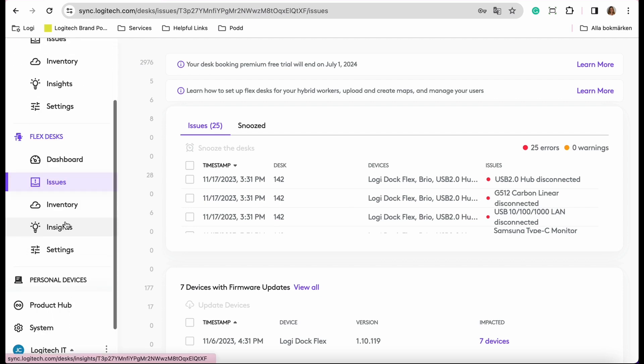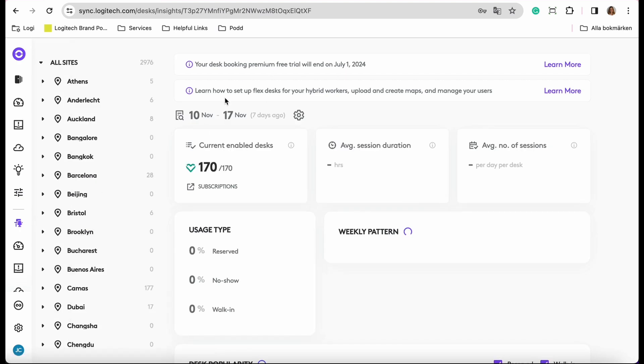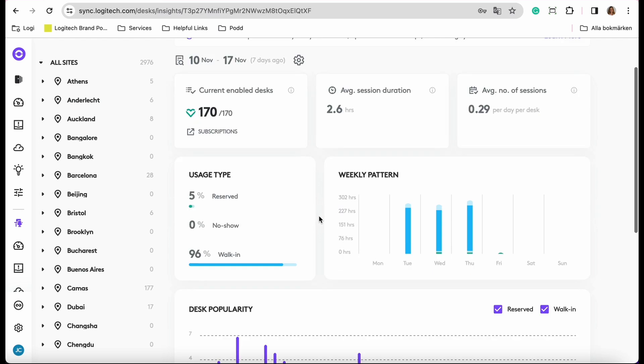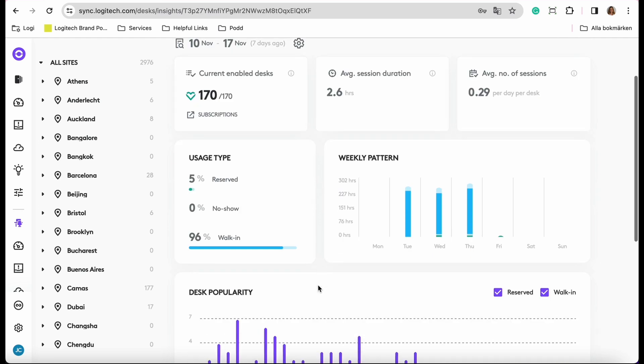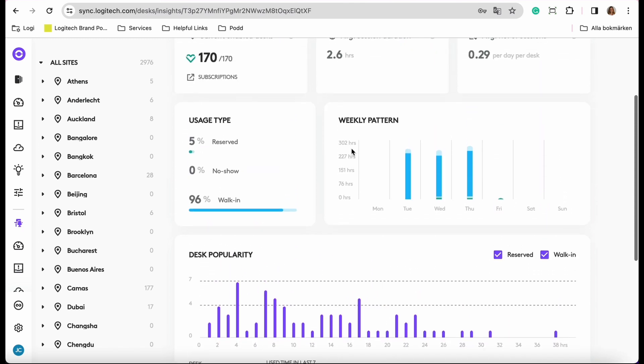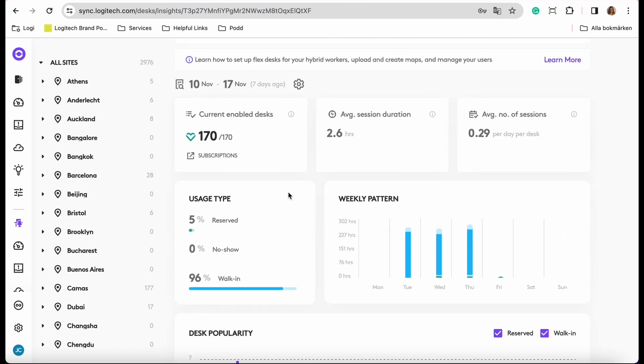This is also where you find your insights. You will see how your desks are being used on a daily basis, on a weekly basis, and which desks are popular. Over time, you can use this data to understand how your office is being used and if you need to make any changes.